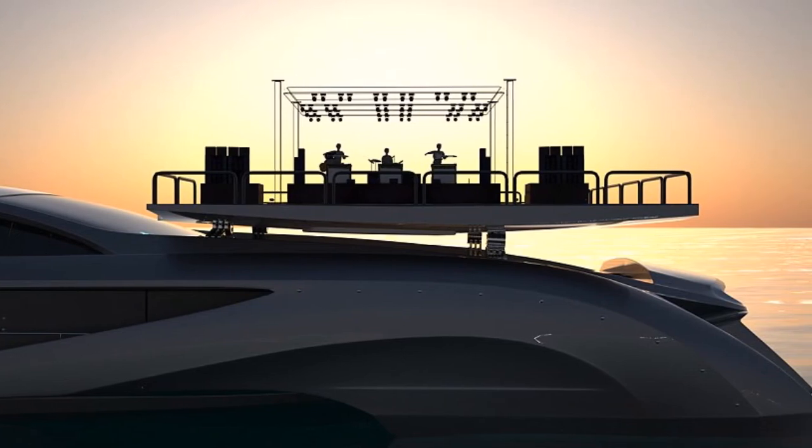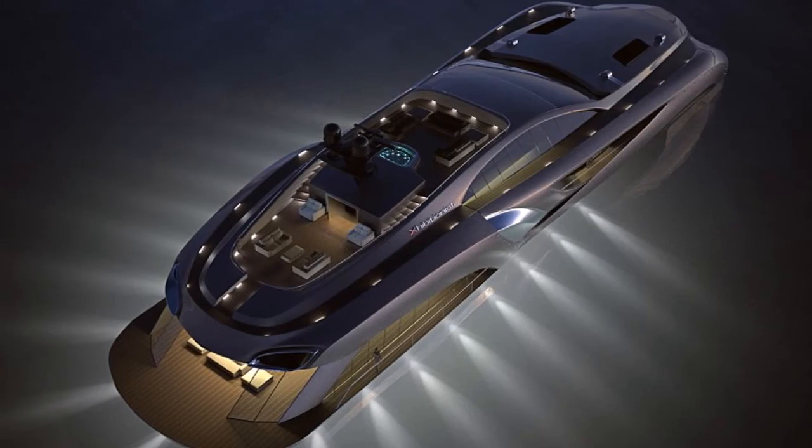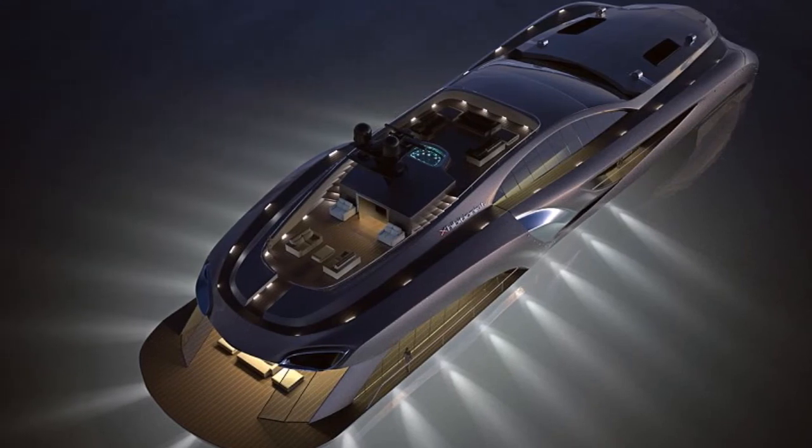Solar panels fold out from under a sleek car hood-like deck to power the ship, and the panels double up as a concert space or helipad with space for three helicopters.